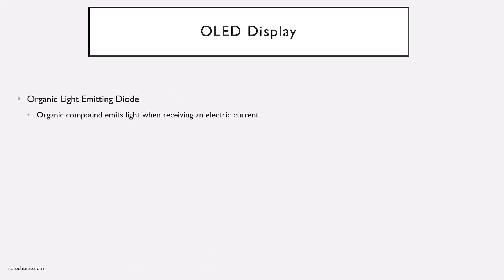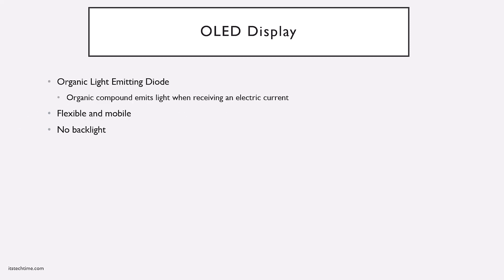Newer laptops may have an OLED — organic light emitting diode — display. An organic compound inside the display emits light when receiving electric current, so there is no backlight involved. Because there is no backlight and no crystals, OLED displays are typically very thin, lighter, flexible, and more mobile compared to LCD displays, usually with no glass on the front. The organic material provides its own light when electrical current is applied. OLED displays are very common on tablets, phones, and smart watches because of excellent color representation and how light and thin they are.